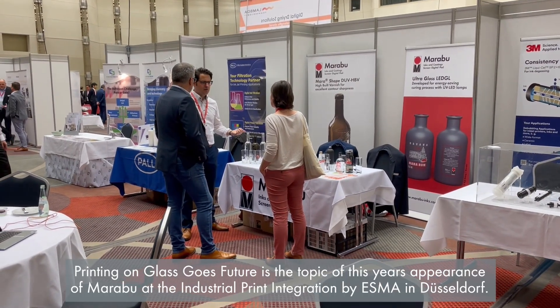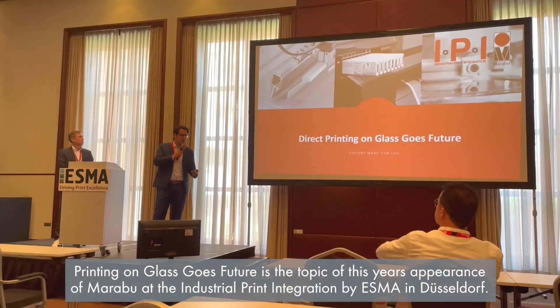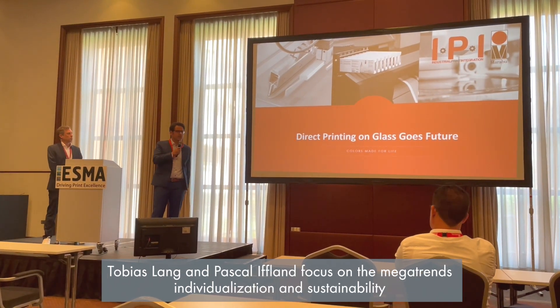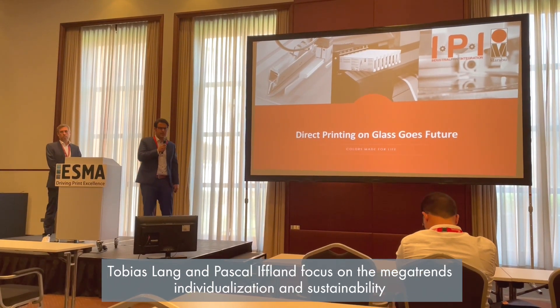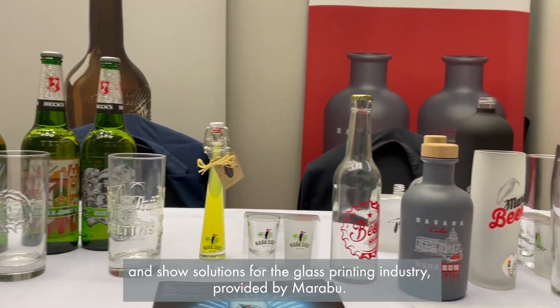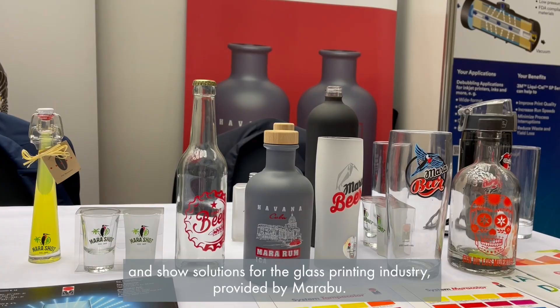"Printing on Glass Goes Future" is the topic of Marabu's appearance at the Industrial Print Integration by ESMA in Düsseldorf. Tobias Lange and Pascal Iflan focus on the mega trends of individualization and sustainability, and show solutions for the glass printing industry provided by Marabu.